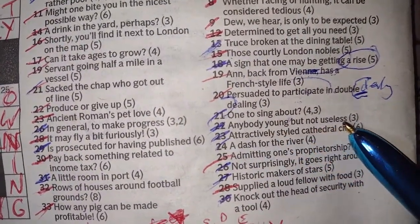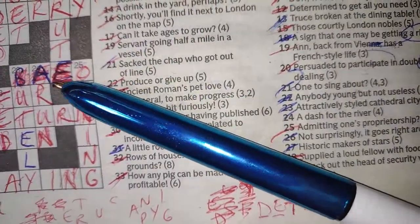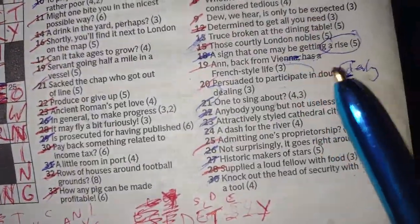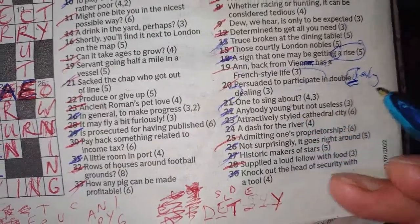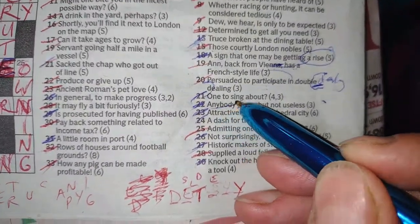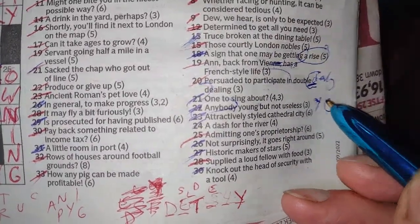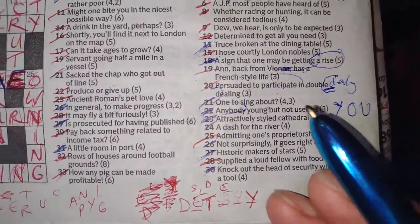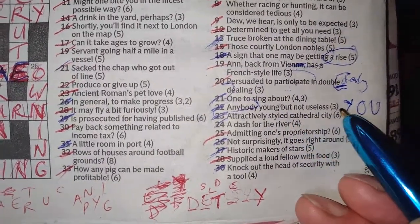Twenty-two down: 'anybody young but not useless' — YOU. It's three letters long. Anybody is you — that's your definition. Young but not zero — U is young in text speak perhaps — but not useless. Very odd one that, it's just three different things bitten down in different ways.